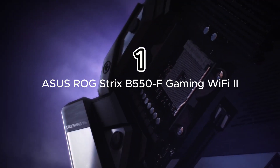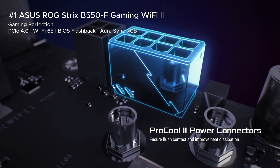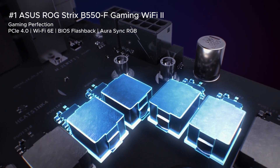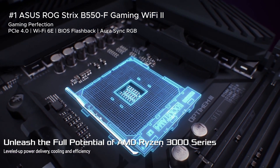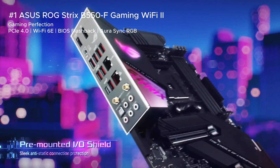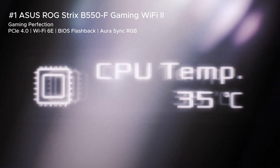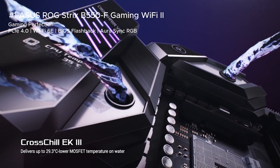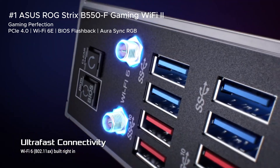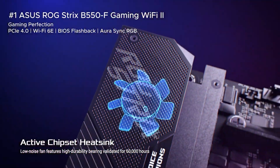First on the list is the Asus ROG Strix B550-F Gaming Wi-Fi, a motherboard that balances performance, features, and future-proofing at a mid-range price. Packed with PCIe 4.0, Wi-Fi 6E, and 2.5G LAN, this board is ready for competitive gaming, fast file transfers, and modern peripherals. Key features include PCIe 4.0 for the latest GPUs and NVMe SSDs, Wi-Fi 6E and 2.5G LAN for lightning-fast connectivity, addressable Gen 2 RGB headers with Aura Sync, and BIOS Flashback for easy updates for future Ryzen CPUs.